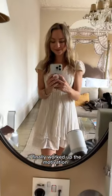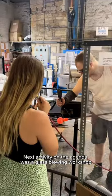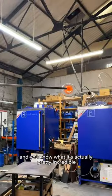I finally worked up the motivation to leave my hotel room and did some more exploring of Bath. Next activity on the agenda was a glass blowing workshop. I have never seen glass being blown before and you know what, it's actually pretty incredible.